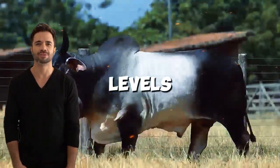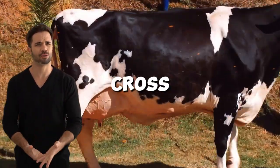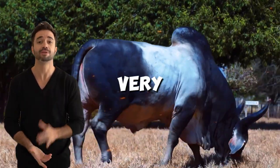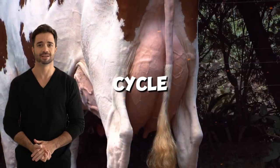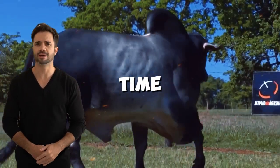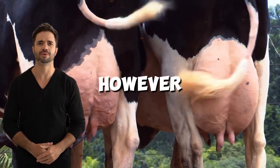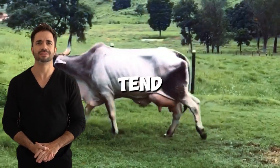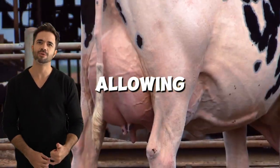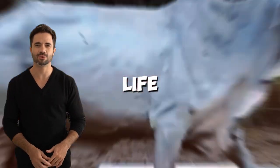The ability of hybrids to maintain high production levels for extended periods is also one of the reasons why this cross has gained popularity among farmers. While Holsteins may be very productive at the beginning of their life cycle, their production capacity tends to decrease over time due to their vulnerability to diseases or stress. However, Holstein-Guzerot hybrids tend to maintain a consistent production for a longer period, allowing farmers to maximize their investment throughout each animal's useful life.